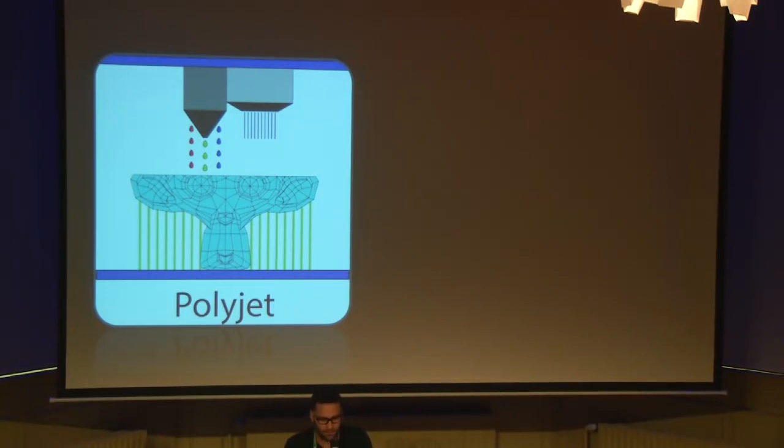Next category is Polyjet. Polyjet technology jets and instantly UV-cures tiny droplets of liquid photopolymer. The layers created here are almost 0.016 millimeters — a really high quality. In case of overhangs, the printer will generate the support structure. It is possible to print and combine more colors and more hardnesses. Here you see a model printed in one object with different kinds of hardnesses and different colors — black and white in this model. You can give color to your model from a color palette, but you can't give color from a texture.